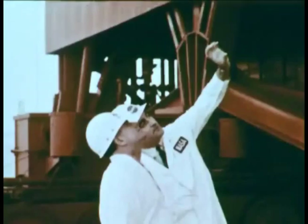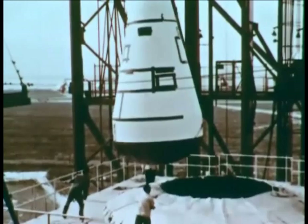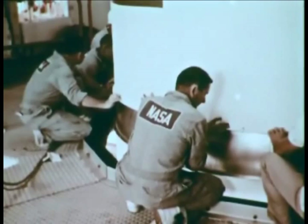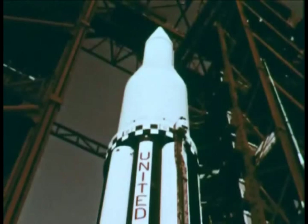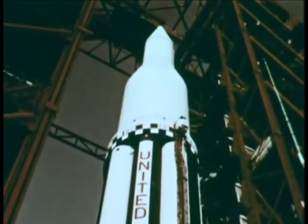An explanation and briefing on Saturn erection procedures takes place at the base of the service structure. High in the service structure, work progresses in lowering the third stage onto the second. Final assembly is complete. Now the long and complicated checkout begins to determine Saturn's readiness to perform its intended function, requiring varied forms of communication between the many teams working toward the common goal of a successful flight. The assembly of the various stages has created the final configuration known as Saturn C1, which stands majestically surrounded by the steel network of the service structure.